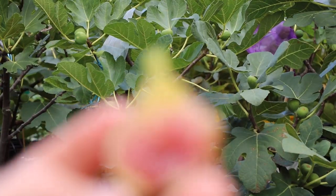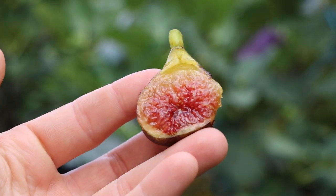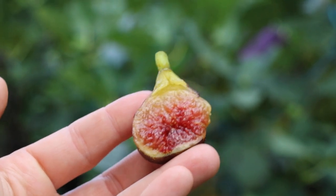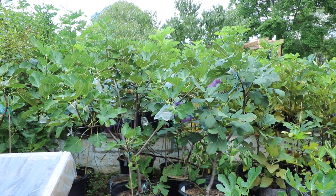All right everybody, this is Ross the Fig Boss. Today we're talking about a fig called Hativ de Argentile. Hativ means early in French, and it's from the Argentile region of France. The history of this fig is actually rather muddled, but what I wanted to do in this video is talk about all the details I know about this fig with you guys.